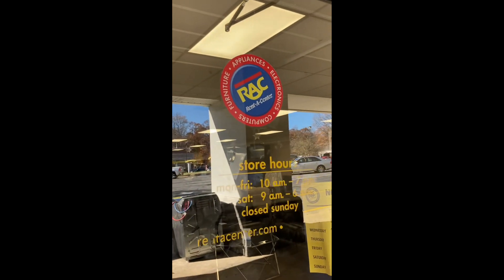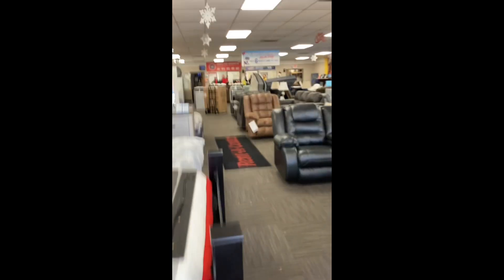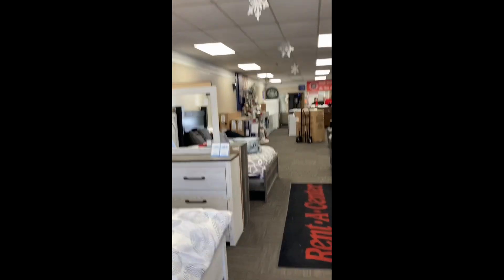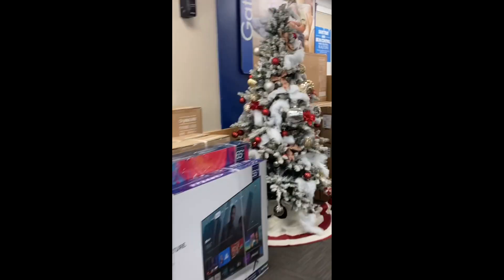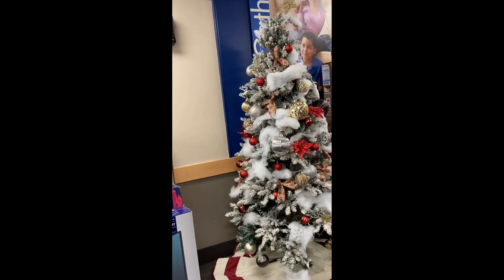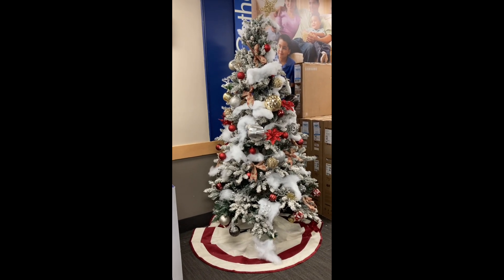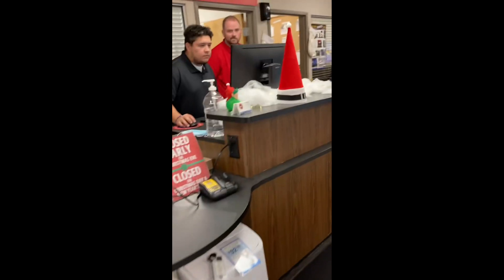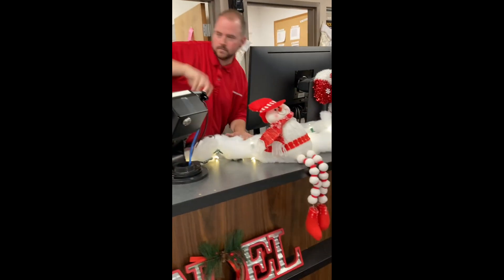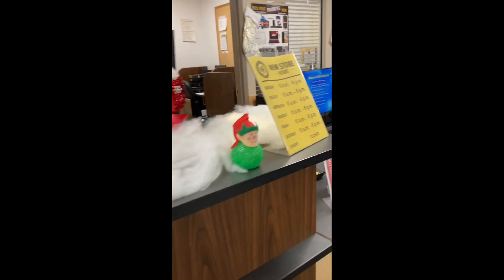Okay y'all, we're going inside of Renna Center to look at their decorations. They have them on the ceiling, and look at this beautiful tree — it's so pretty! So far in this whole strip, Renna Center has the best tree, but we're going to see the rest, we're not even finished yet. We got a cute Santa head up here, and they have all of these super cute holiday items.